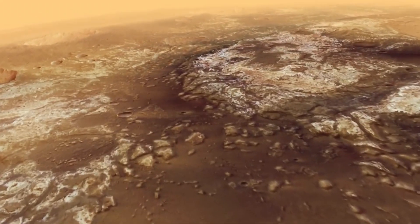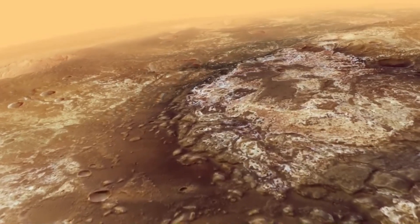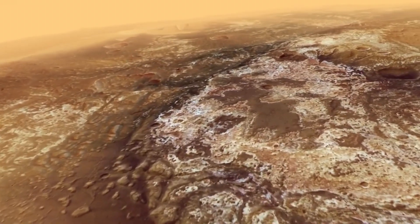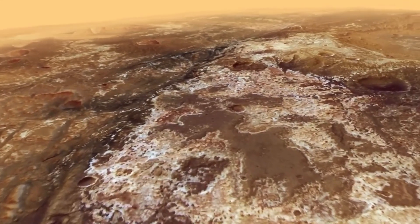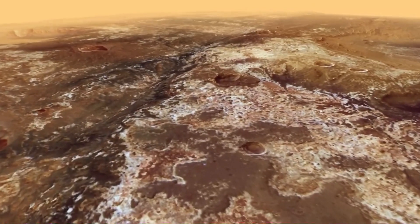It should have been a slam-dunk mission. The pockmarked face of Mars was constantly being pelted with tiny, carbon-rich meteorites, after all, so detecting signs of that carbon was thought to have been a sure thing. But it wasn't. After half a decade of studying the planet, neither of the Viking landers could find any evidence of organic matter.